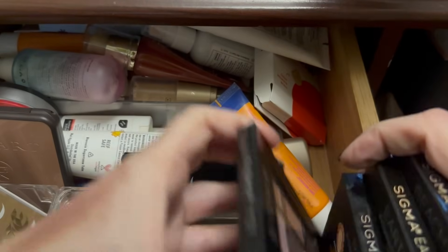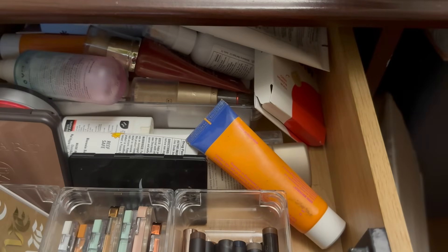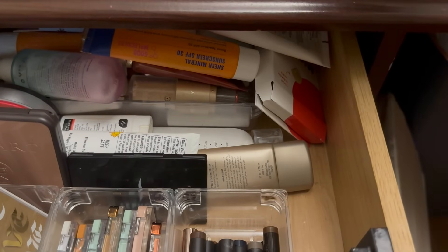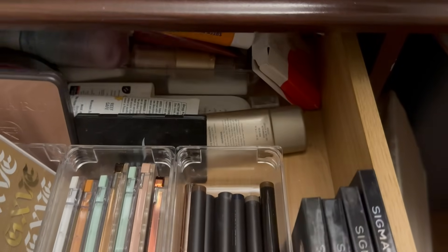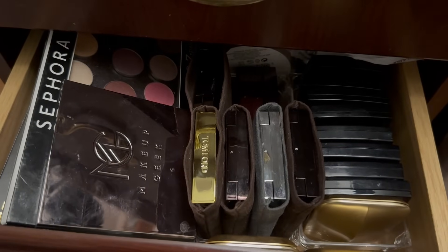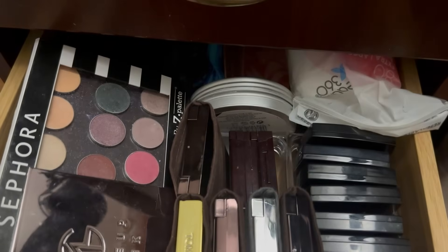This drawer now has room for the bite-size palettes that were in the bottom drawer. I really need to get all these sunscreens out of here and into the sunscreen bag, but for some reason it's just easier to throw them in here after I use one. Okay — second drawer then is my luxury drawer. Pretty much these are the palettes I've paid more money for.